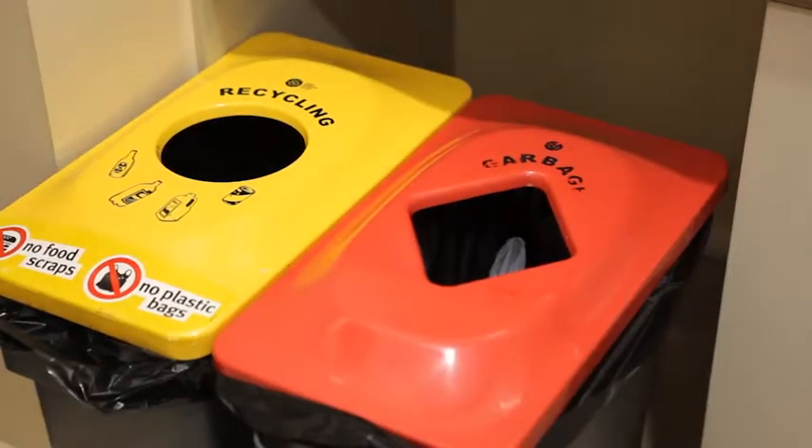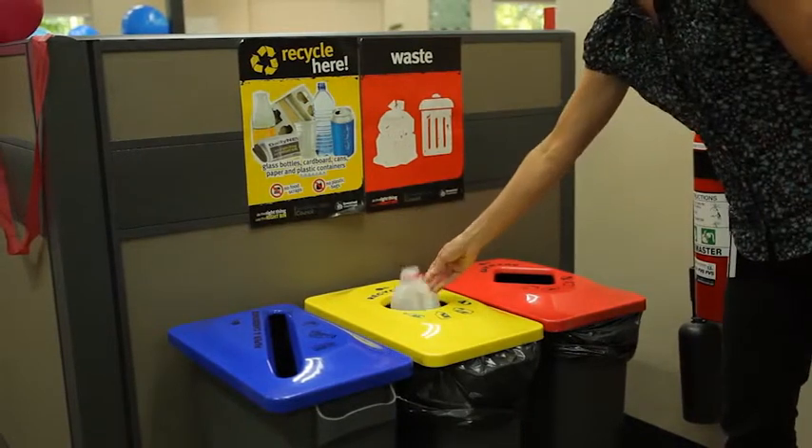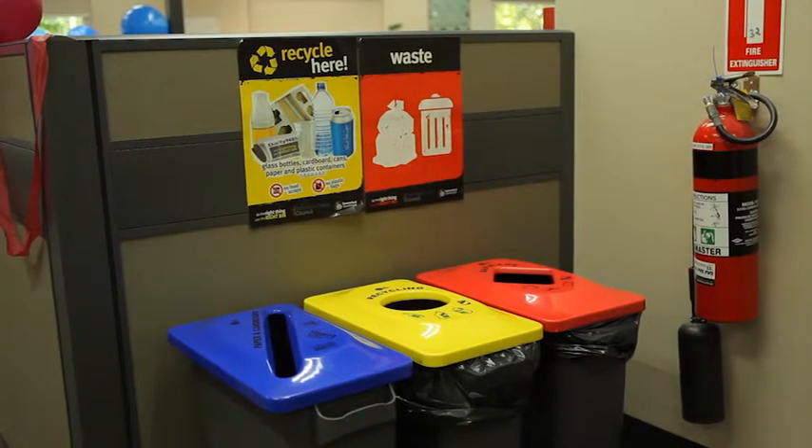Always place the bins together, with the waste bin the most accessible. This will lower the contamination of everyday waste going into the recycle bin, as people will have to make an effort to get to the recycle bin.